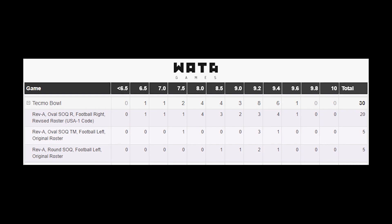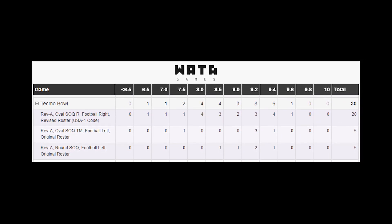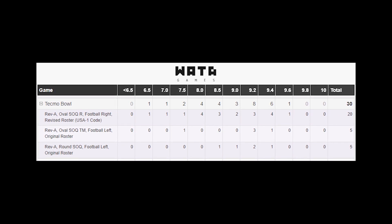WADA is starting with specifically NES sealed games at the moment, with good reason, but they're planning to expand to other consoles in the near future. So what is there to be learned from a bunch of numbers? The first thing you can learn about is variants — quite possibly the most important term in the English dictionary. If you haven't been collecting video games since 2004, you've probably never even known about the Rev A, round seal of quality, football on the left, original roster without the trademark symbol.